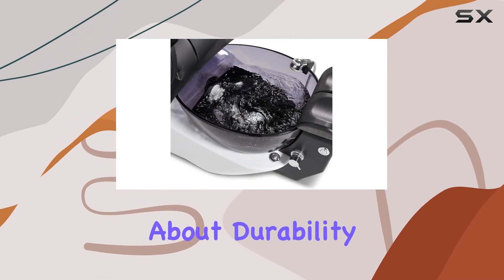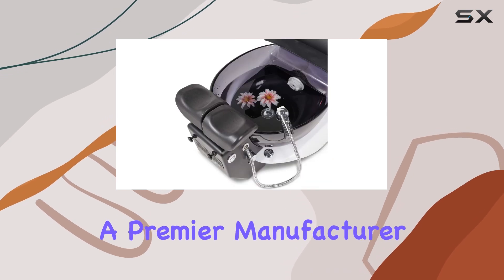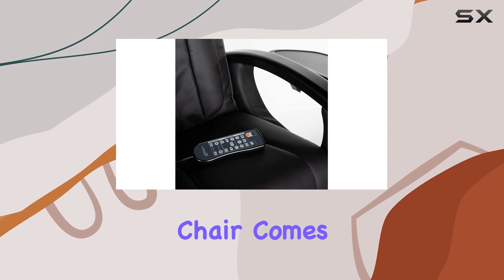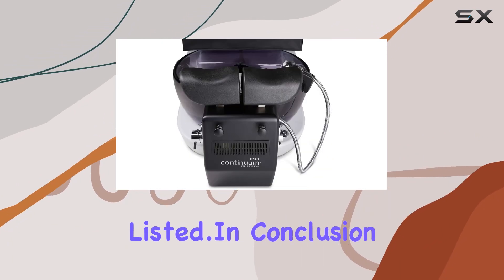And let's not forget about durability and peace of mind. Made by Continuum Pedicure, a premier manufacturer of nail pedicure equipment, and assembled in the USA, this chair comes with a 3-year warranty and is C&UL listed.